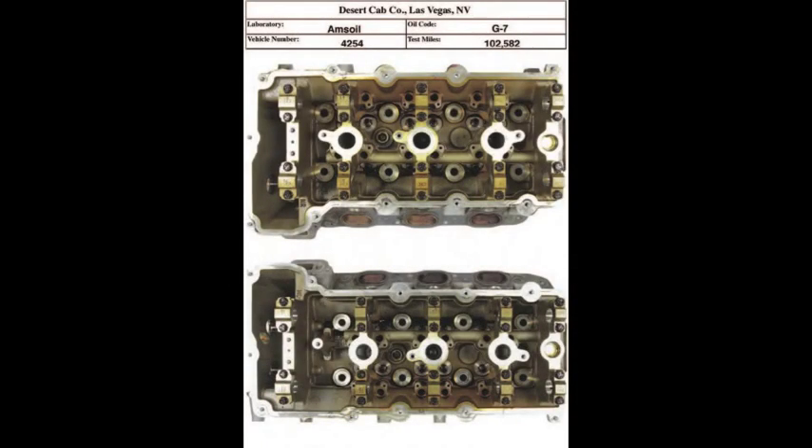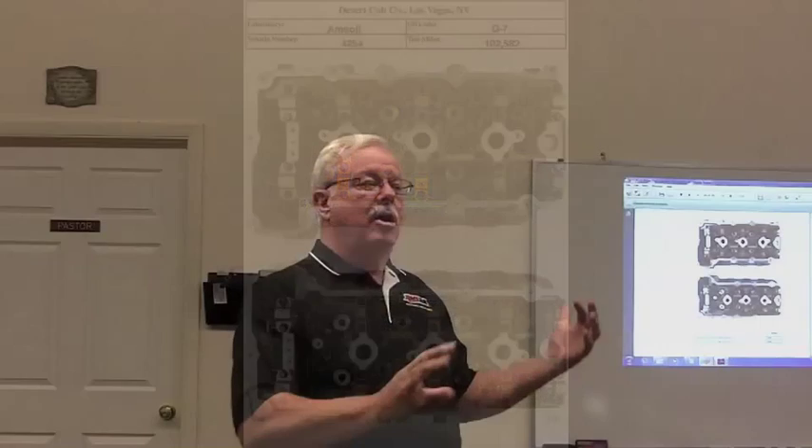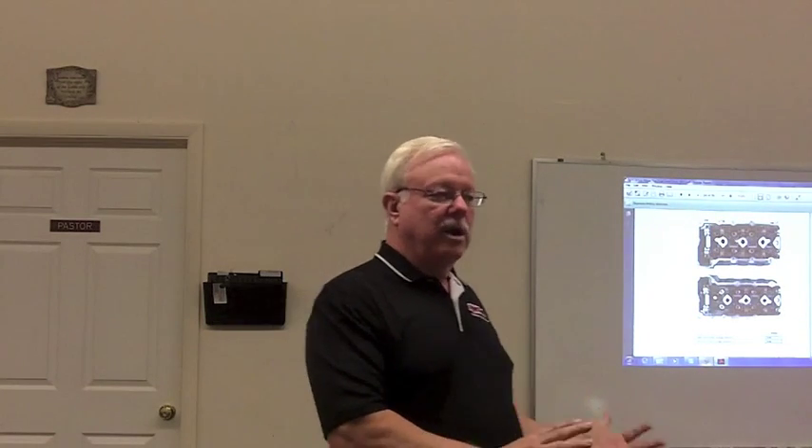These are the cylinder heads, and again they're just remarkably clean. The rating on both cylinder heads is 9.63. I don't even know how that evaluator makes those determinations — maybe with a 4X magnifying glass. That number seems remarkably precise for a visual inspection, but my point is these are again clean, remarkably clean.